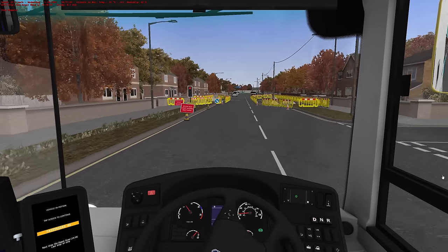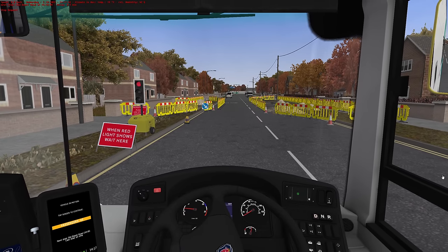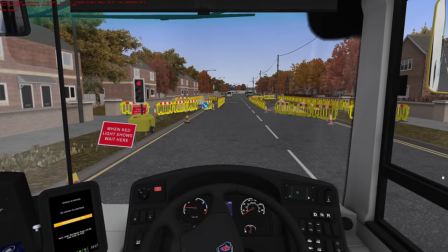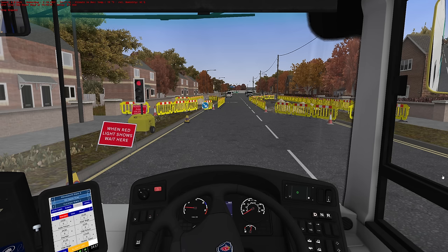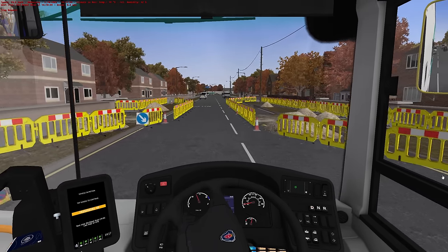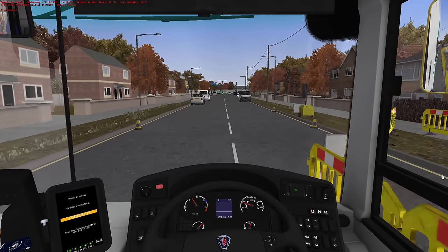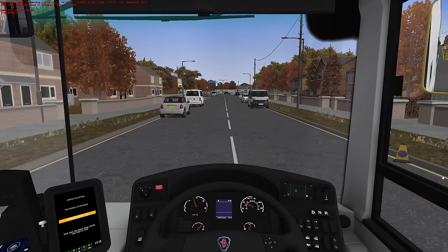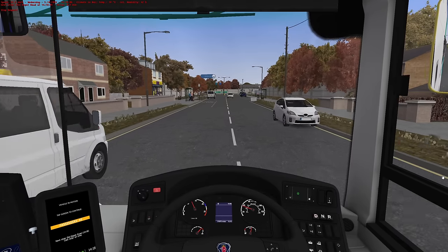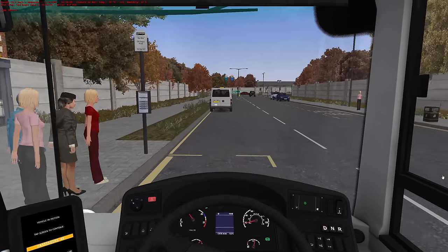Always temporary lights, isn't there? OMSI maps seemed to go full circle, didn't they? When they were first brand new there were no temporary lights in OMSI, and then all of a sudden every single map ever had some roadworks and temporary traffic lights. Then everyone started complaining, so more modern maps didn't. And now it's gone the full circle, back to having temporary traffic lights again.